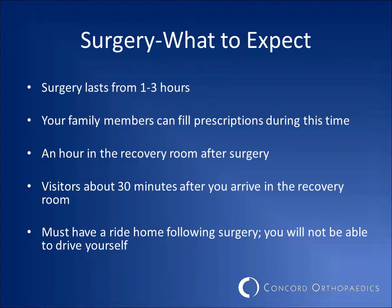Your surgery will last anywhere from one to three hours, depending on the amount of repair required. During this time, your family member will have time to fill any prescriptions given to you by your surgeon. Some patients may even be able to have their prescription delivered directly to the surgery center. You will spend about an hour in the recovery room after surgery. Your family members will generally be able to see you anywhere from 15 to 30 minutes after you arrive in the recovery room.